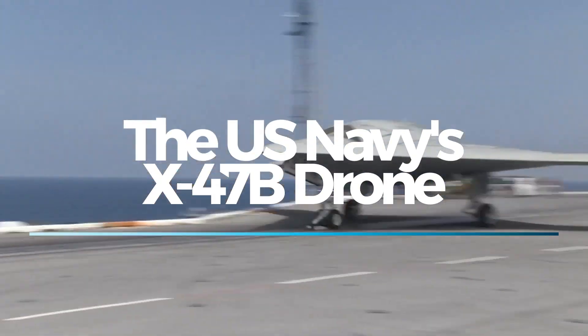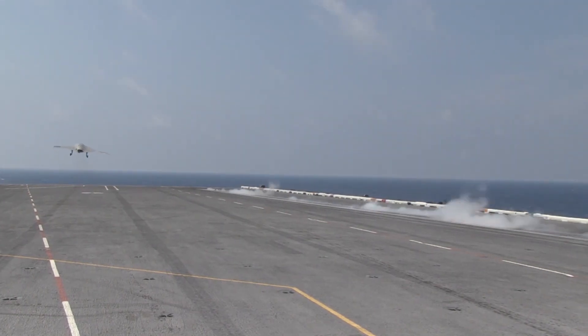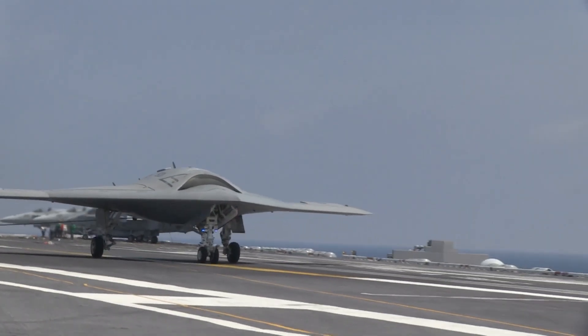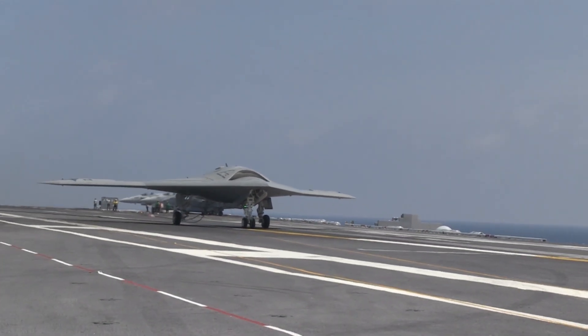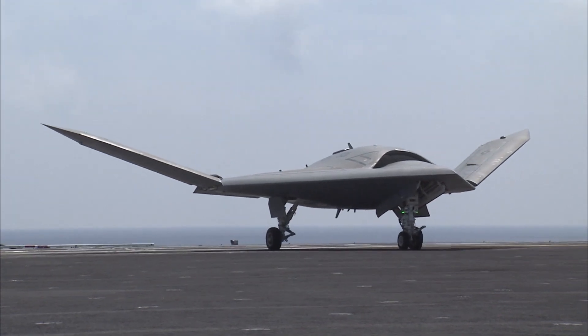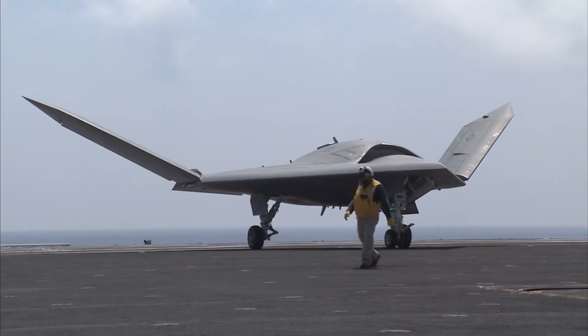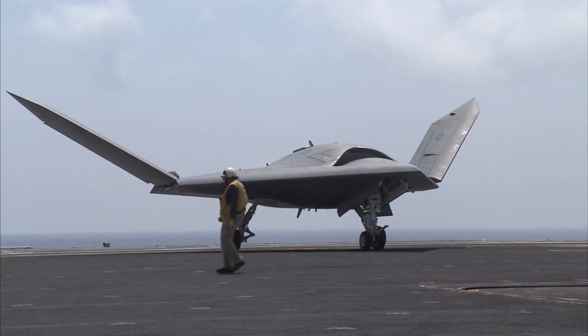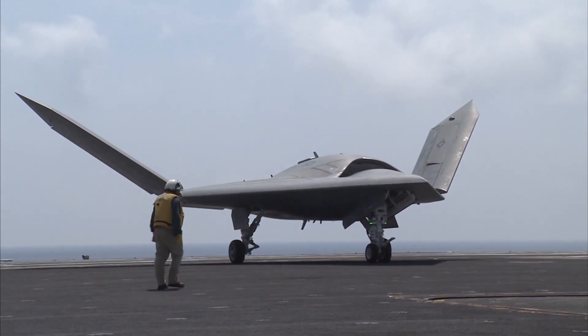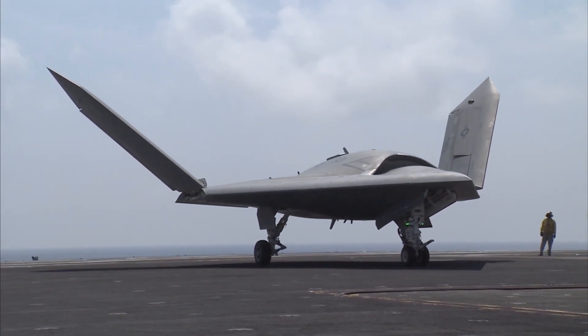Developed by Northrop Grumman for the U.S. Navy, the X-47B was designed to showcase cutting-edge autonomous capabilities and explore the potential of drones in complex naval operations. This revolutionary aircraft symbolizes a significant step forward in the integration of unmanned systems into carrier-based environments, marking a milestone in modern military aviation history.